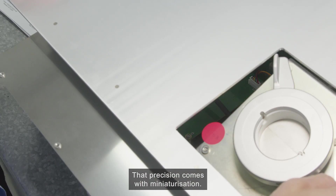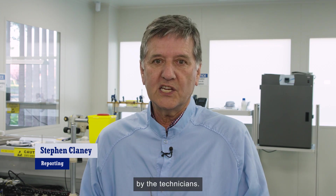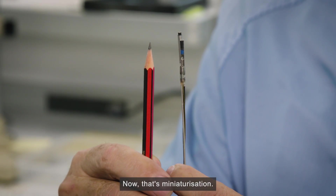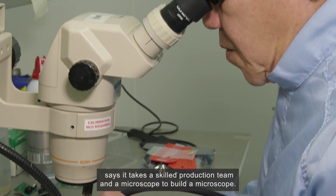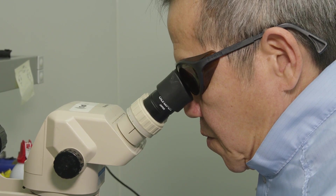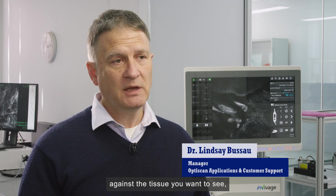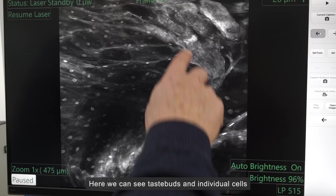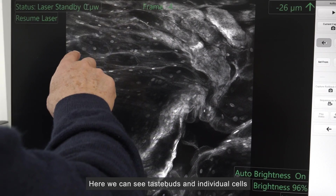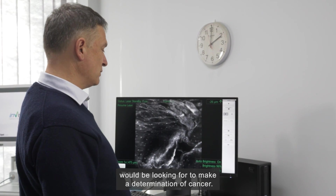That precision comes with miniaturisation. This scanner has over 100 parts, all made and assembled by technicians. Dr Lindsay Busso, OptiScan's application and customer support manager, says it takes a skilled production team and a microscope to build a microscope — but its operation is simple. 'You can just pick it up and touch it against the tissue you want to see, and you'll see images of the microscopic structure of the tissue in real time on the screen in front of you.' Here we can see taste buds, individual cells and cell nuclei on the tongue — the sorts of things a specialist would look for to determine cancer.